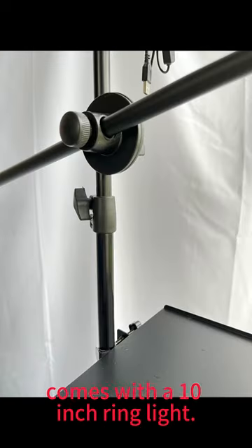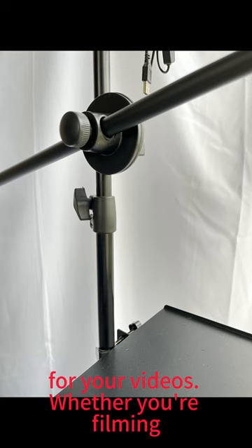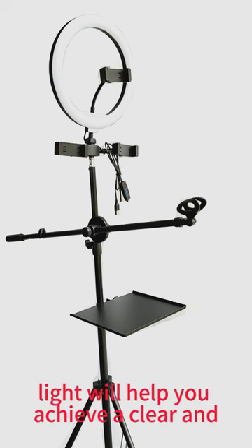The stand comes with a 10-inch ring light, providing you with the perfect lighting for your videos. Whether you're filming during the day or at night, the ring light will help you achieve a clear and well-lit image.